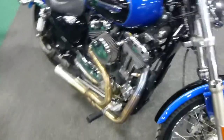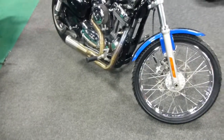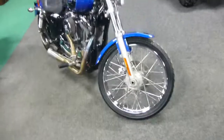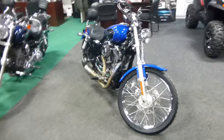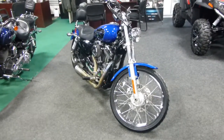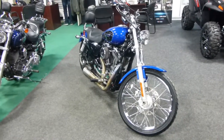We're in the showroom so I'll shut her down. Anyway, if you're interested in this 2008 Harley-Davidson Sportster in the blue and black color scheme, please give us a call at Mega Motorsports in West Plains, Missouri.